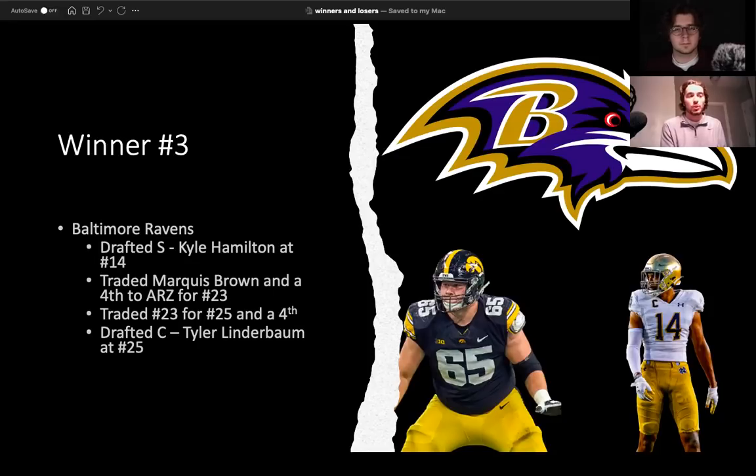Marquise Brown and a fourth to Arizona for pick 23 was an absolute steal of a trade, in my opinion. I know Lamar Jackson and other people in Baltimore might be a little upset about that. But that was able to net them Tyler Linderbaum. I think they did very well in their trades. Tyler Linderbaum and Kyle Hamilton are two players that should be highly regarded. They did super well and put themselves in a great position next year to potentially win the AFC North. You start buying stock in the Baltimore Ravens — that secondary this year is going to be special.